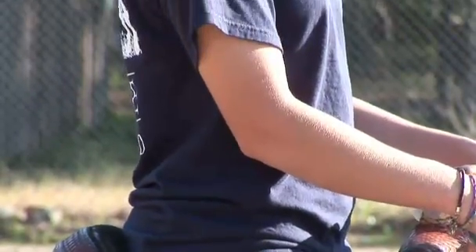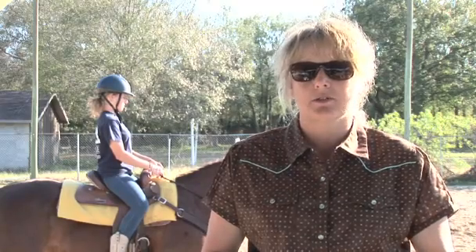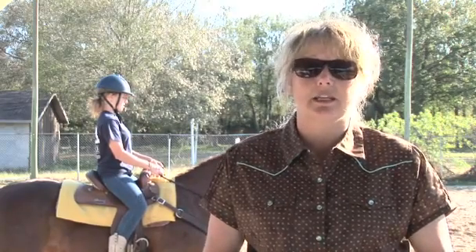You don't want to look like you have a chair seat, but you don't want your legs so long that you can't keep your feet in the stirrups and that you can't get good leg cues out of it.